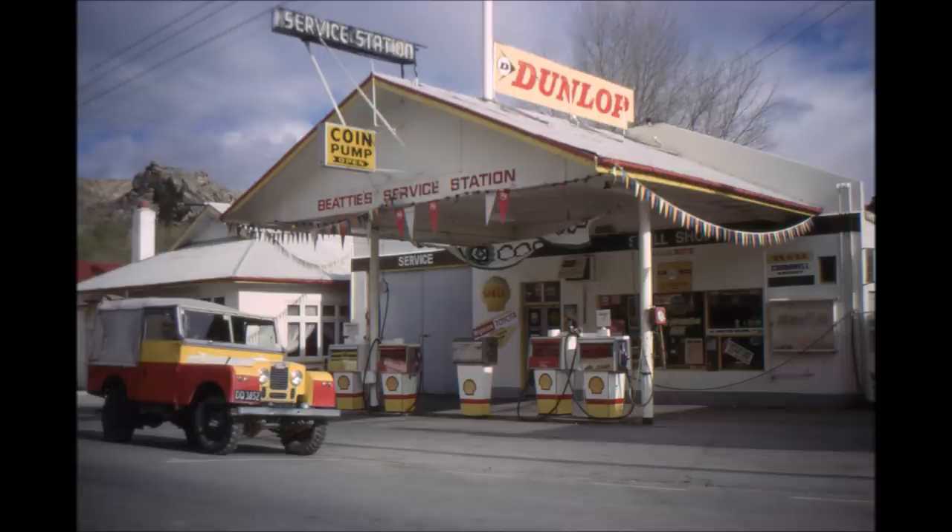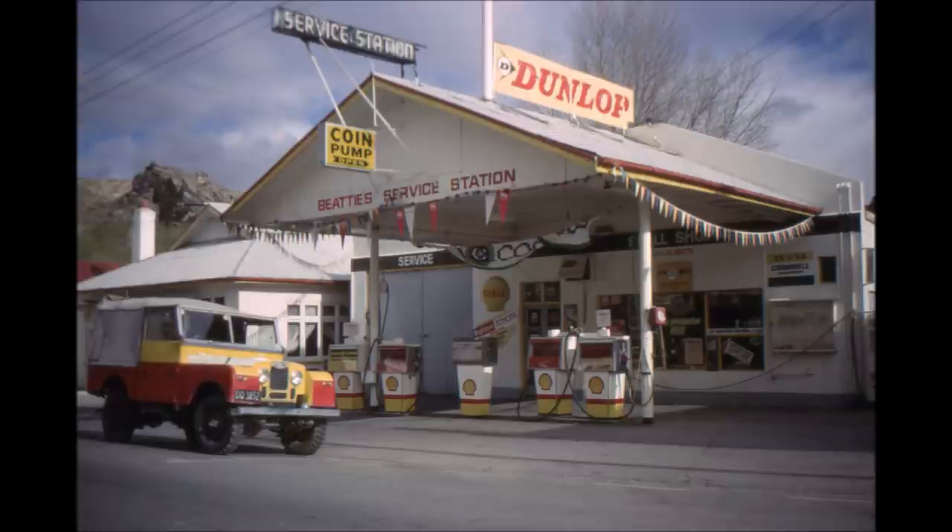Now we'll have a look at the service station. Here's the service station which at the time the photograph was taken was operated by Alan Beattie. Next door was a large concrete garage which was used as Congleton's garage for a number of years. Over the years it's had a number of owners in the mechanical trade and in this particular day it was used by Cromwell panel beaters for panel beating and painting of motor cars.